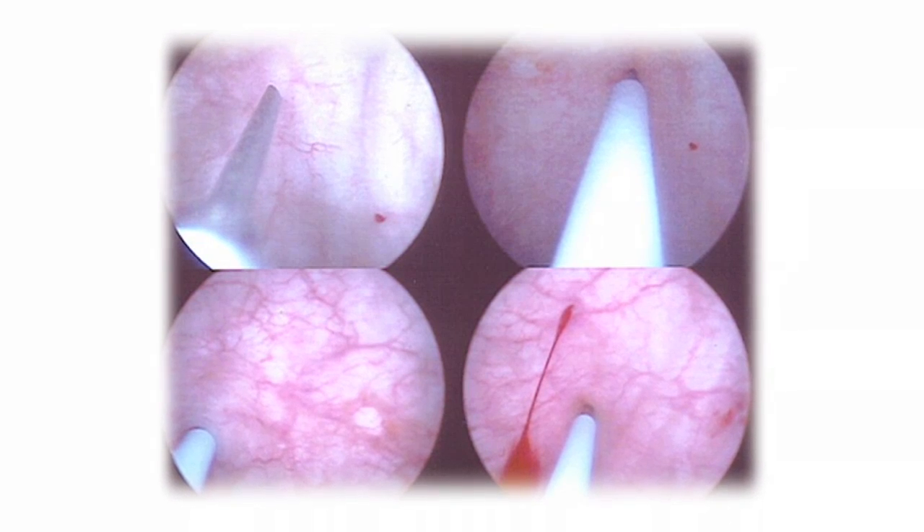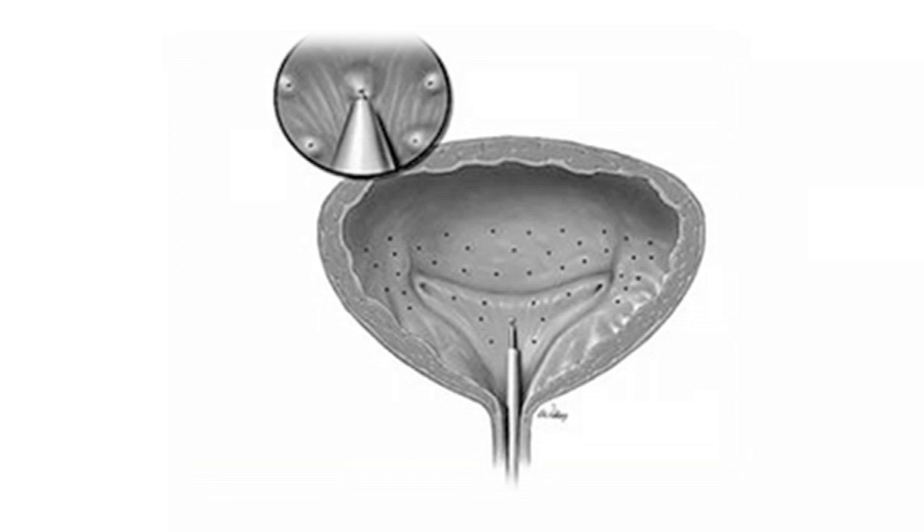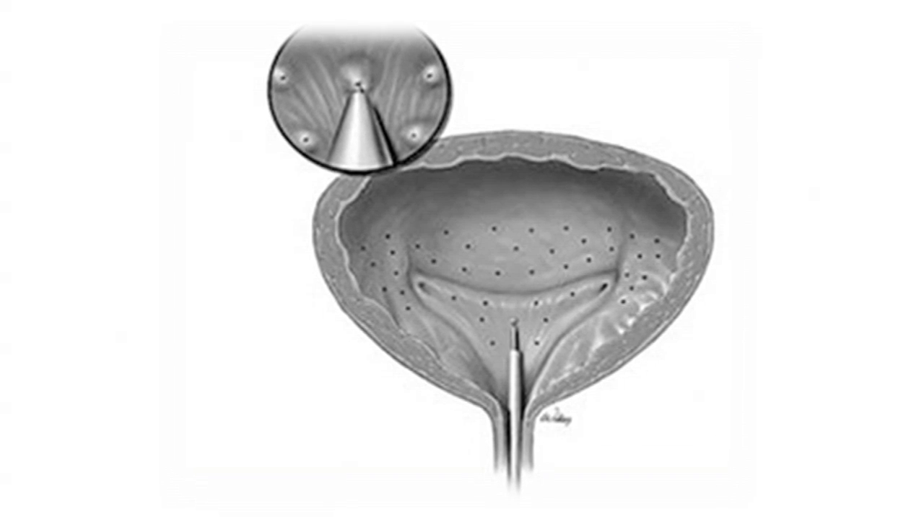There's a scope that's placed into the bladder, for males and females both, and then we can anesthetize the muscle of their bladder with a numbing agent. We then inject a very small needle systematically in the muscle of the bladder.